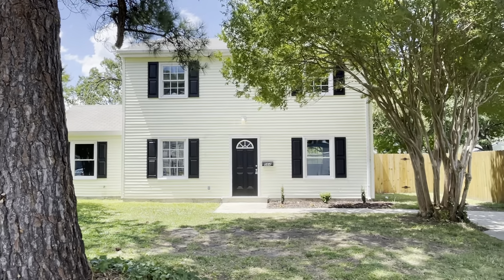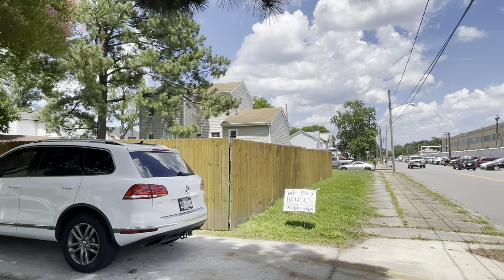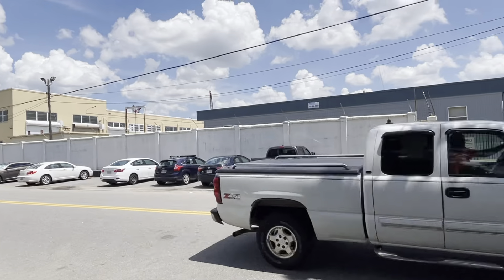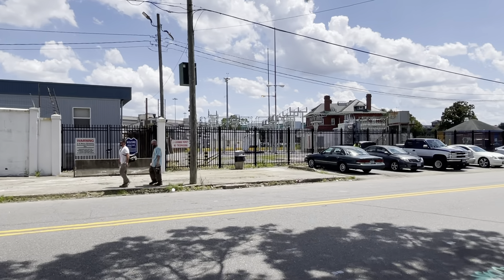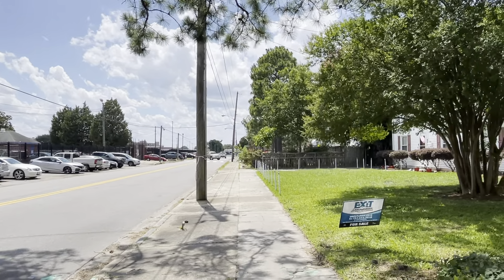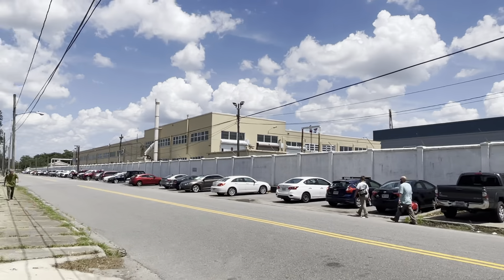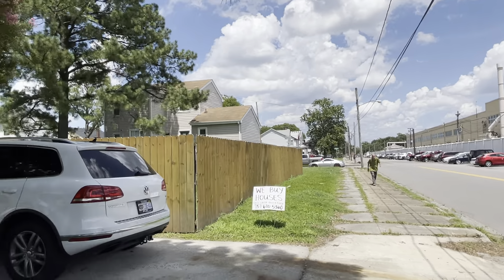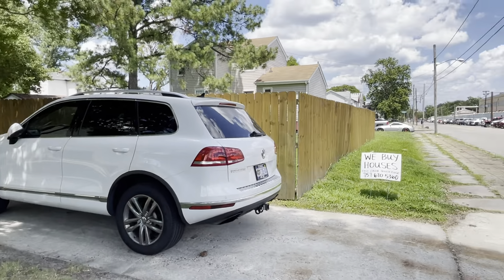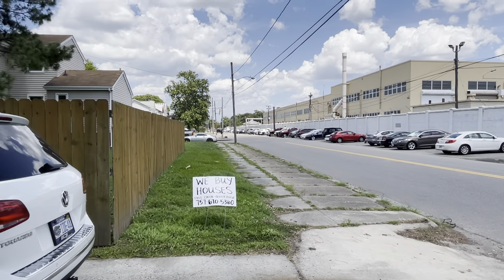All right guys, so this is 564 Portsmouth Boulevard. The issue I am seeing is you are literally right across the street from the Norfolk Naval Shipyard, so there will be a lot of traffic — a lot of military and contractor people. It does have off-street parking, which is nice, and it does have sidewalks as well, which is nice if you ever want to walk your dog or something like that.